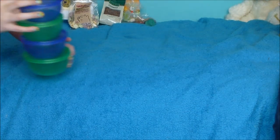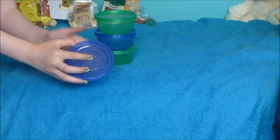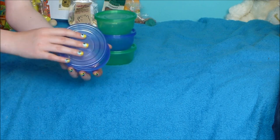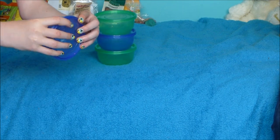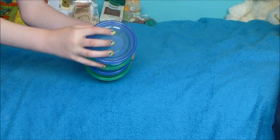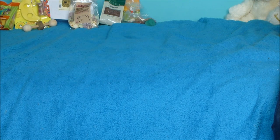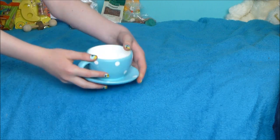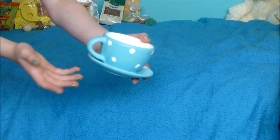I got a few more things from Poundland. One was these plastic tubs — great for storing treats in, and they come in a pack of four. I got green and blue, but you can also get pink and purple. The next thing was a little teacup — it's such a cute ornament and I thought it'd be great as a sand bath for my gerbils. It just looks super cute so I got that.